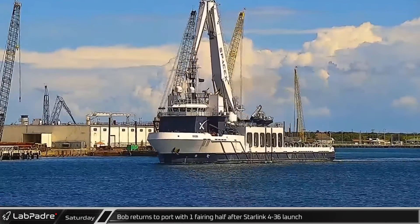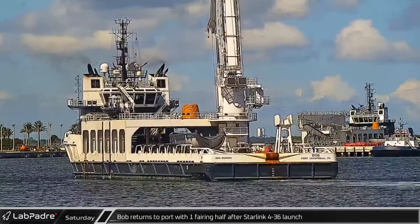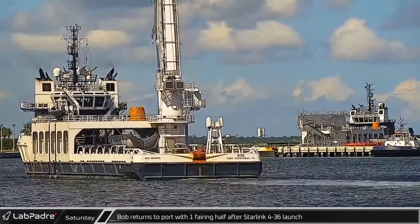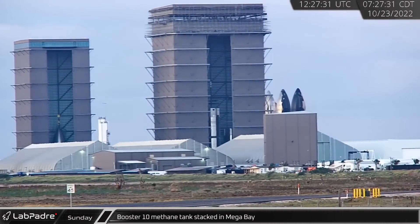On the east coast, Bob returned to Port Canaveral with one fairing half after the launch of Starlink 4-36, the second half apparently unable to be recovered. With its next four-ring stack suspended below the upper tank section, Booster 10's methane tank was fully stacked in Mega Bay on Sunday.